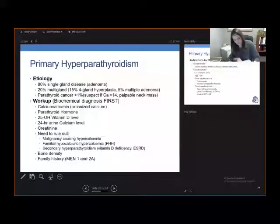You do suspect parathyroid cancer if the patient presents with a calcium greater than 14, or certainly if they have a palpable neck mass. The workup for primary hyperparathyroidism is extremely important, and the main takeaway is that you want to get a biochemical diagnosis first.